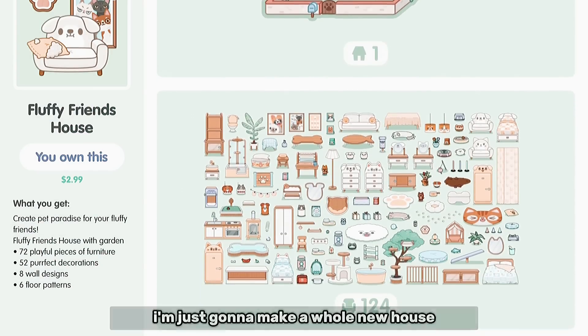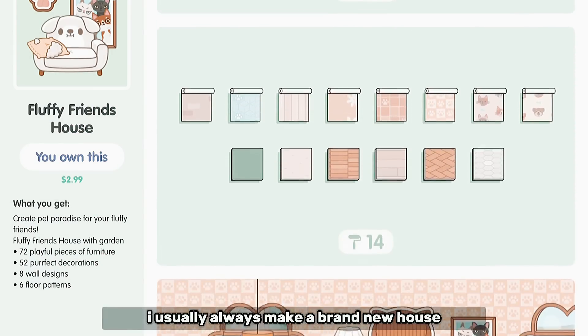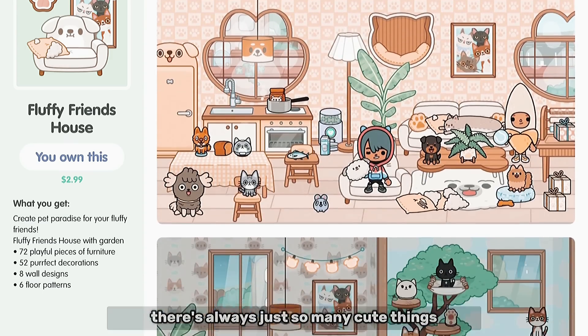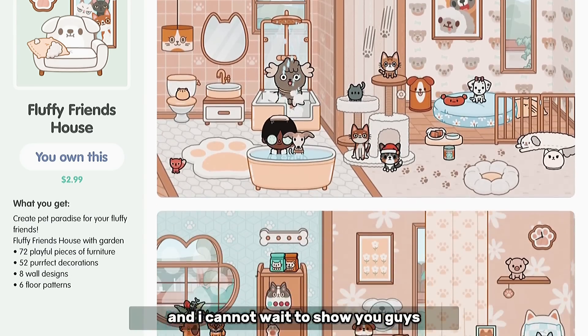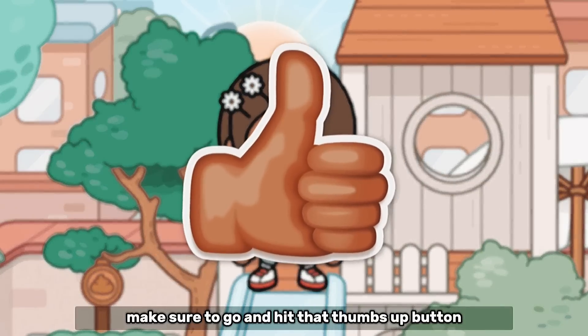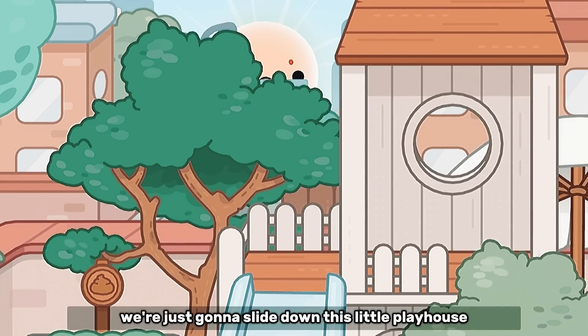I decided I'm just gonna make a whole new house, because if a new pack comes out I usually always make a brand new house — there's always just so many cute things in every update. So yeah I did update it, I think it looks really really good and I cannot wait to show you guys. But before I start, make sure to go hit that thumbs up button to be in the egg room and please enjoy!